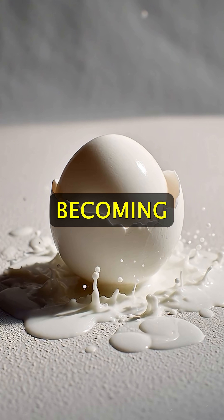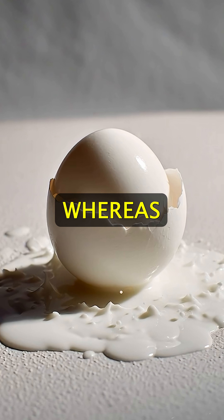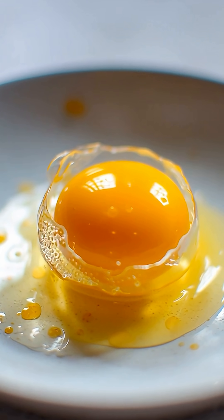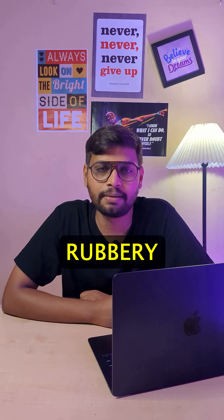Egg white starts becoming solid around 60 degrees Celsius, whereas the yolk starts becoming solid at 70 degrees Celsius. If boiled too long, it becomes rubbery and hard.